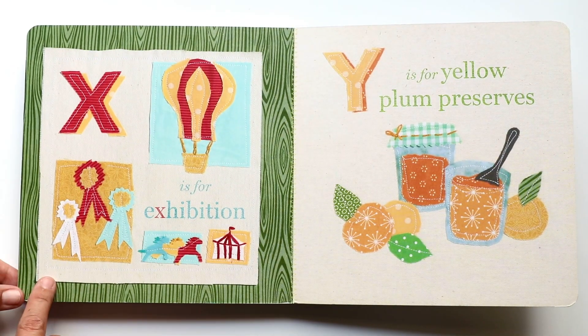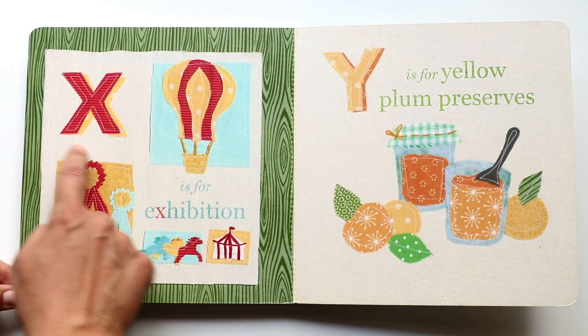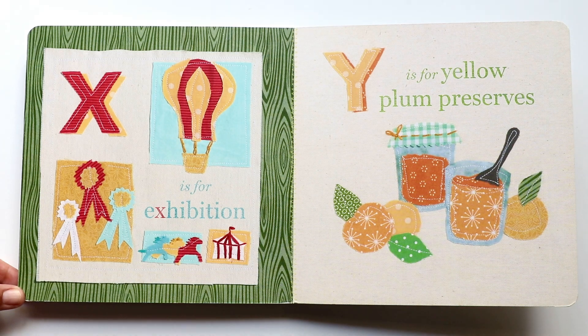The next letter is X. X makes a 'ks, ks, ks' sound. And X is for exhibition. Exhibition — wow.